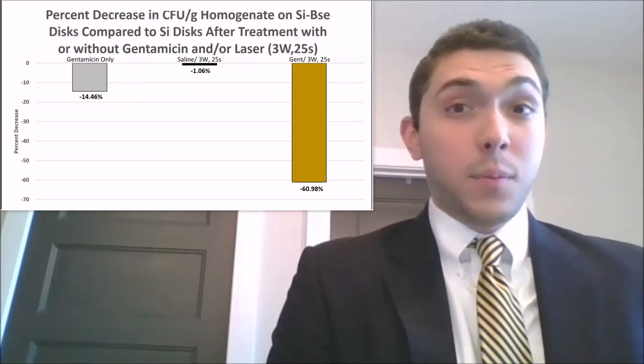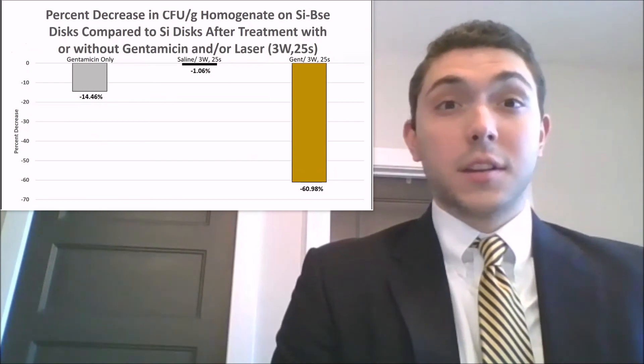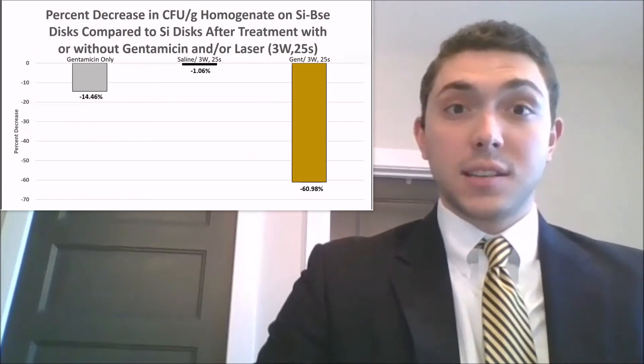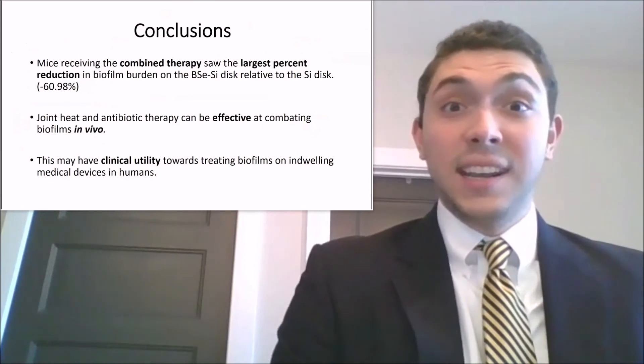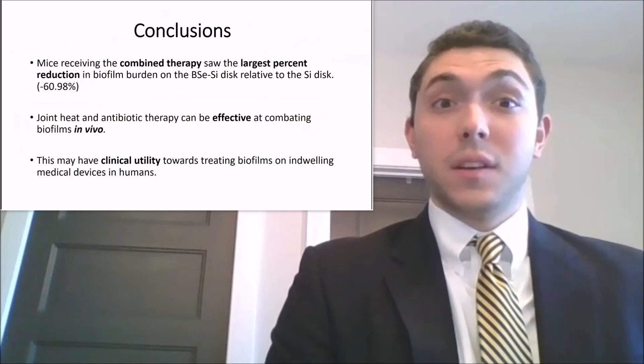Mice which were treated with IP gentamicin and laser therapy demonstrated the greatest percent decrease on the nanocomposite relative to the silicone disc. This supports the hypothesis that joint heat and antibiotic therapy can be effective at combating biofilms in vivo.